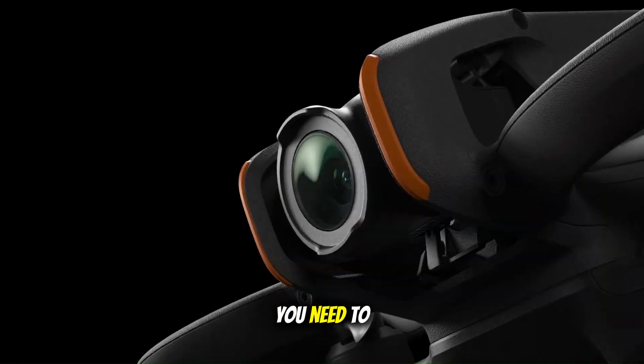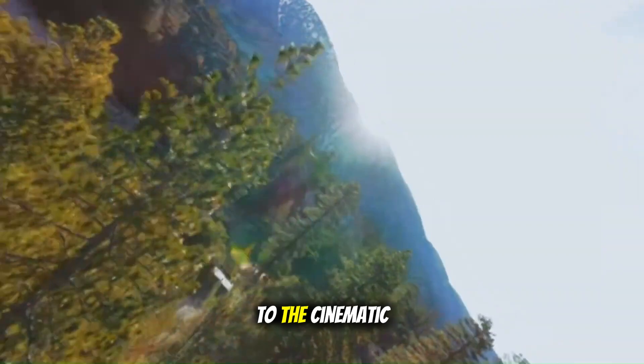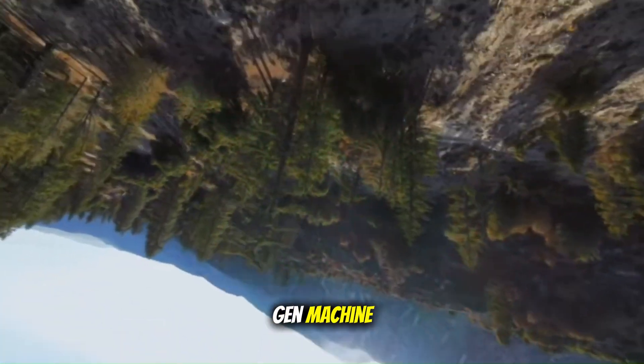Today, we're breaking down everything you need to know about the rumored DJI Avatar 3, from its potential flight performance to the cinematic magic that might be packed inside this next-gen machine.